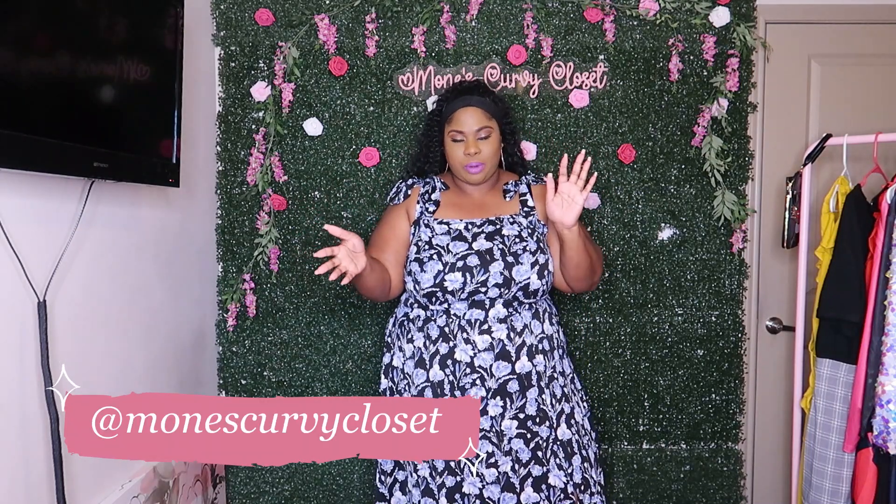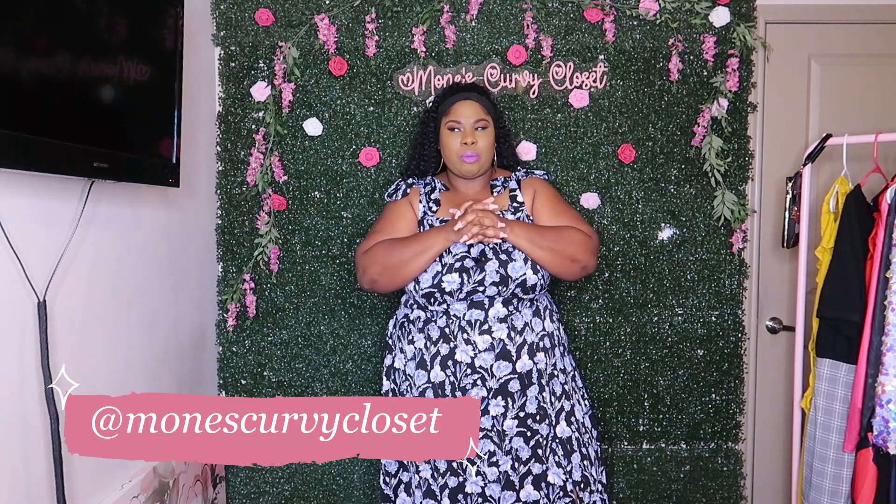Hey guys, welcome back to my channel! Today we have a Bloom Chic haul. I would love to thank Bloom Chic for reaching out to me for yet another collaboration — I think this is about my third collaboration with them. I really appreciate you guys for reaching out and trusting that I can convey the beautiful clothes you have to my audience. Thank you again.